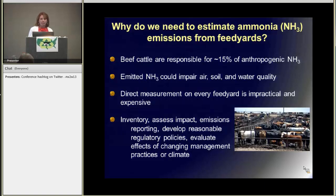First off, why do we need to estimate ammonia emissions from feed yards? Well, the beef feeding industry is highly concentrated spatially, with most of the feed yards located in Texas, Nebraska, Iowa, and Kansas. And it's been proposed that beef cattle are responsible for about 15 percent of anthropogenic ammonia production.